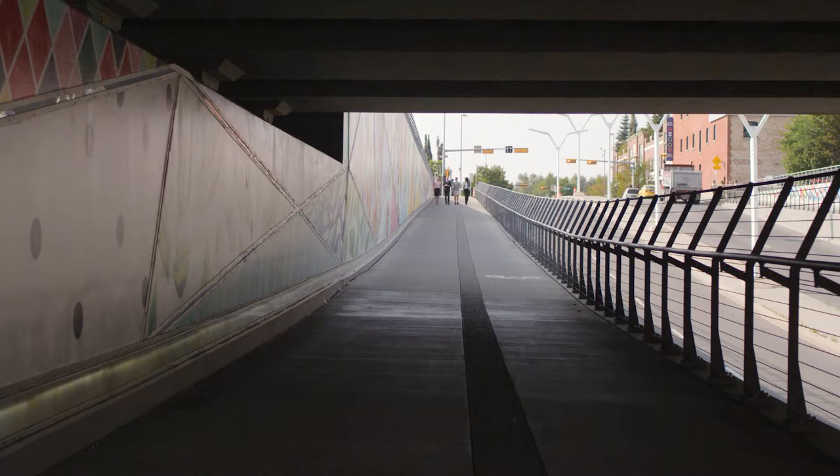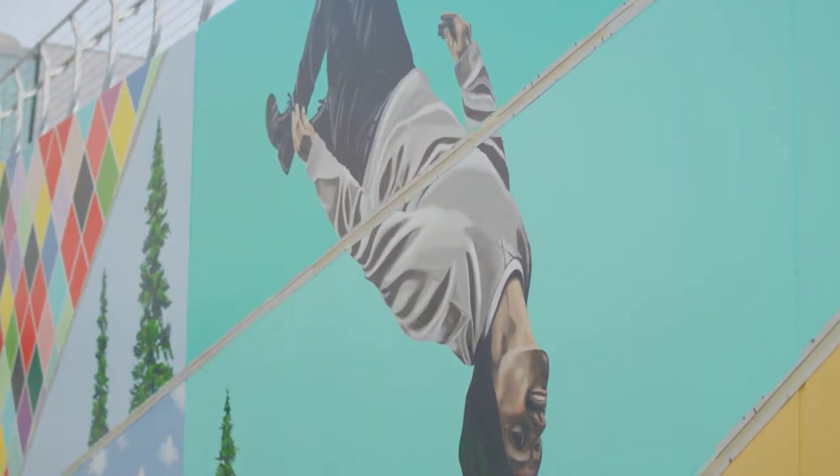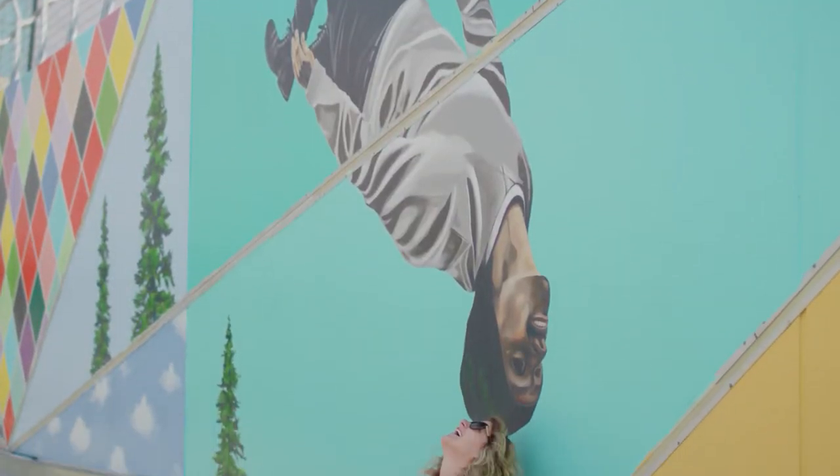My favourite part of the mural — honestly, as I was creating it, it would change daily. I'd be like, oh, that triangle I like the most. But now that it's finished, I really like the backflip and the butterfly, and probably those pieces.